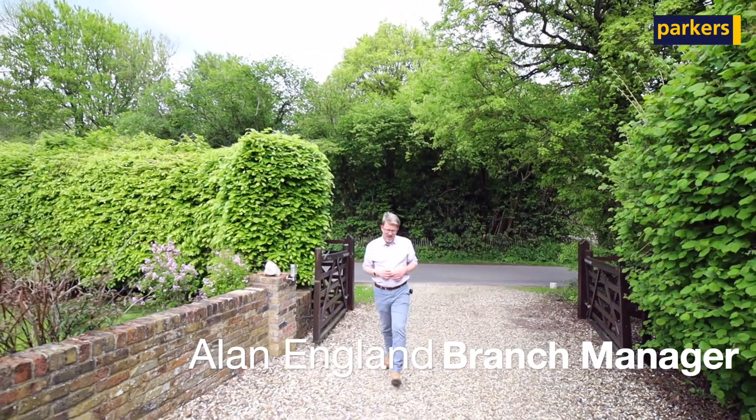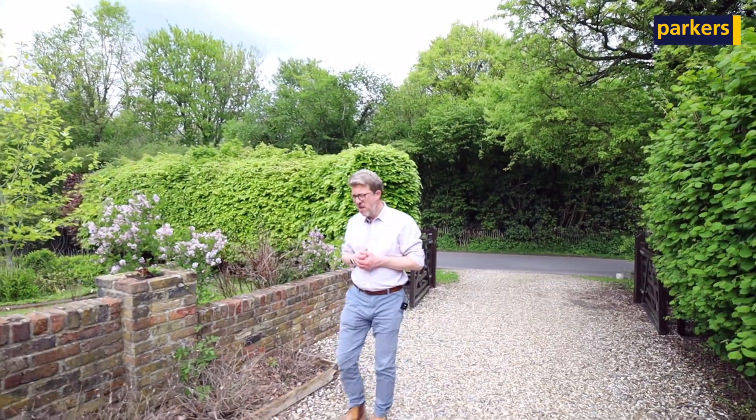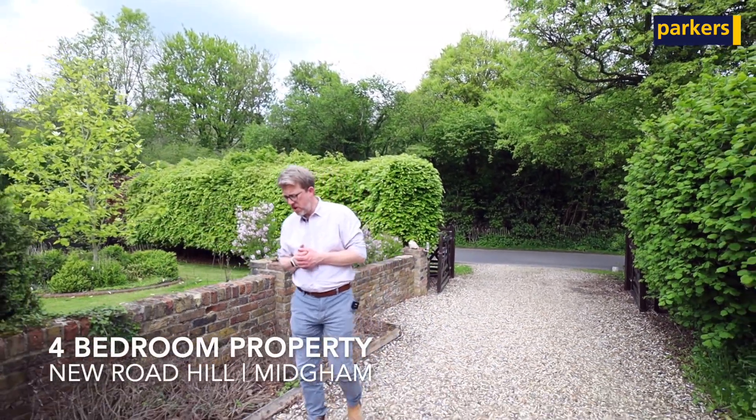Hello, it's Alan from Parkers here, and today you join me to have a look around a fantastic four-bedroom detached house that we've currently got on the market.